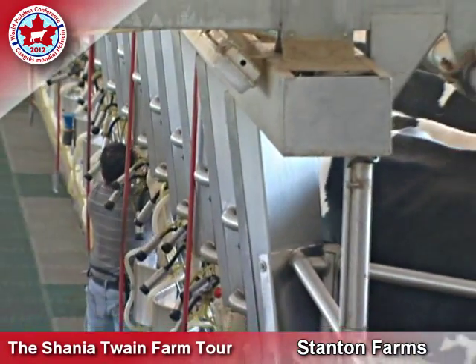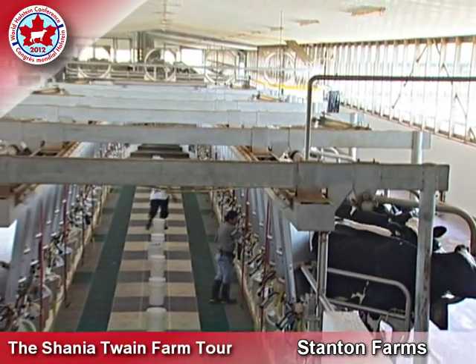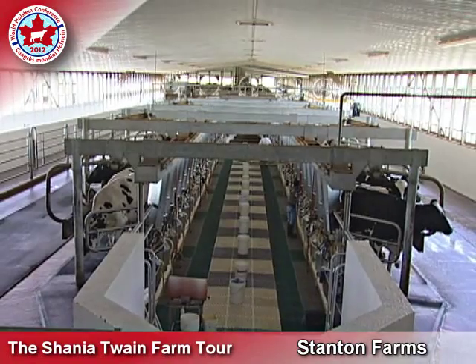We want cows that are aggressive at the feed bunk, we want good udders, good legs and feet, we want those cows to last long, and we want them to make a lot of milk — more milk next year than they made this year. That's what drives us and that's what we think drives profitability in the dairy industry.